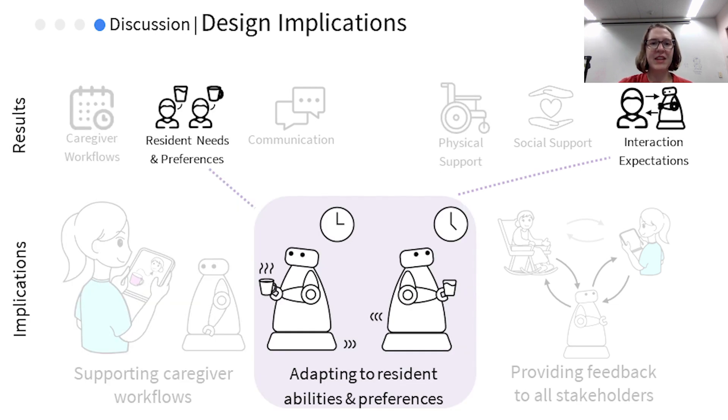Second, we found that caregivers learn and consider resident needs and preferences when they provide care beyond what is written in their medical records. To allow care robots to effectively adapt to resident capabilities, caregivers need to be able to express their domain knowledge of resident needs and preferences to the robot, and robots should also adapt over time to input from caregivers and interactions with the residents. The caregiver should therefore be able to assign tasks to the robot through an end-user programming interface, and the robot should take feedback from the residents and caregivers to automatically adapt over time.